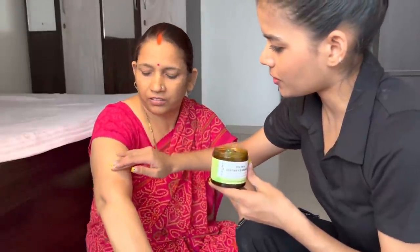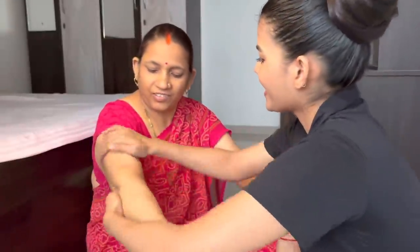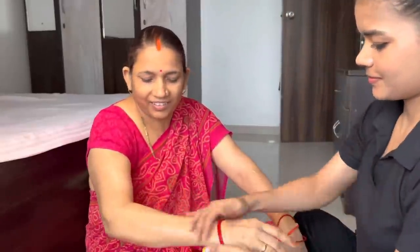After waxing, I am applying post-wax and shave gel on my mom. This is very important to apply after waxing. If you don't have this gel, you can also apply aloe vera gel — you will also get a cooling effect.